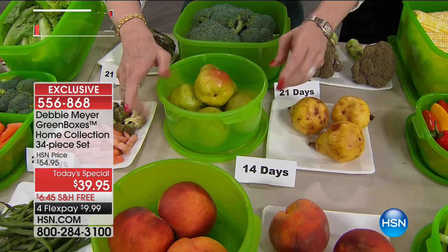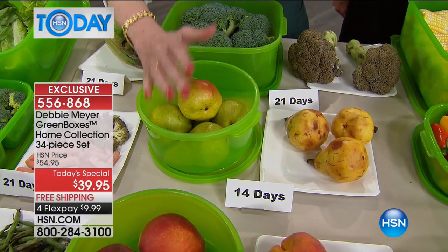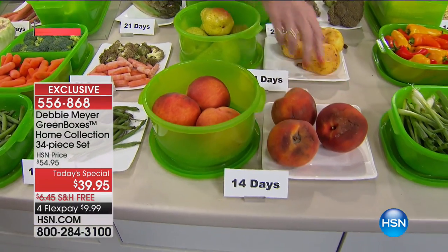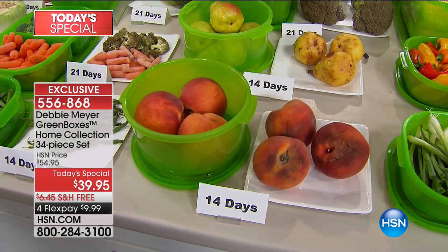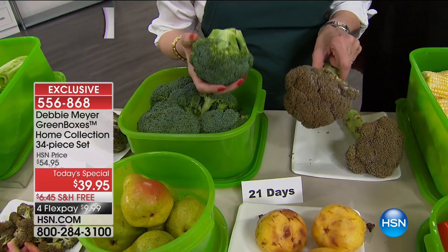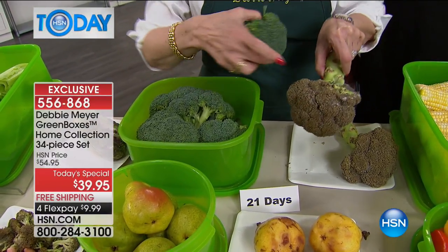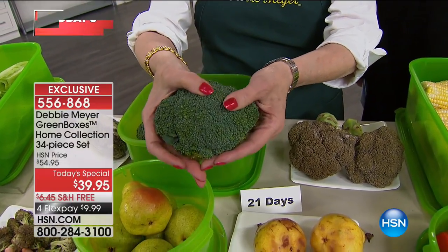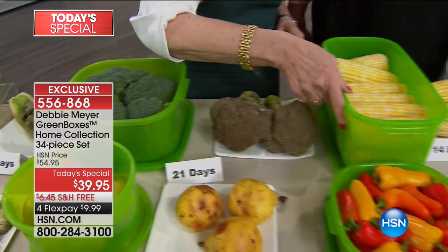Get it out of original packaging and put it directly into my Green Boxes, storing where you ordinarily would — countertop or refrigerator. Peaches — we know how expensive all fruits and vegetables have become. 14 days — look at that gorgeous peach at 14 days. Look at the color alone. The other one has rot going on underneath. That head of broccoli is what it should look like — tight, firm, and green.